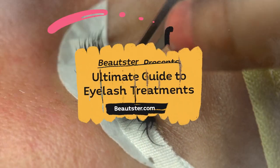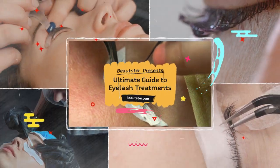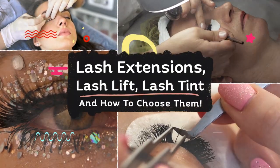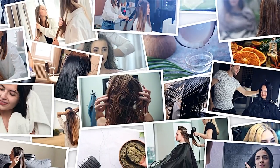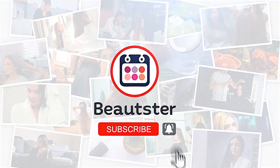In this video, we try to break down the most popular eyelash treatments, go through their procedure, find out about their effectiveness and pricing, and guide you through choosing the best option based on your lash type, eye shape, and more. Make sure to subscribe to Beautestare to stay up to date with the latest beauty trends and grasp all you need to know about every beauty procedure out there.